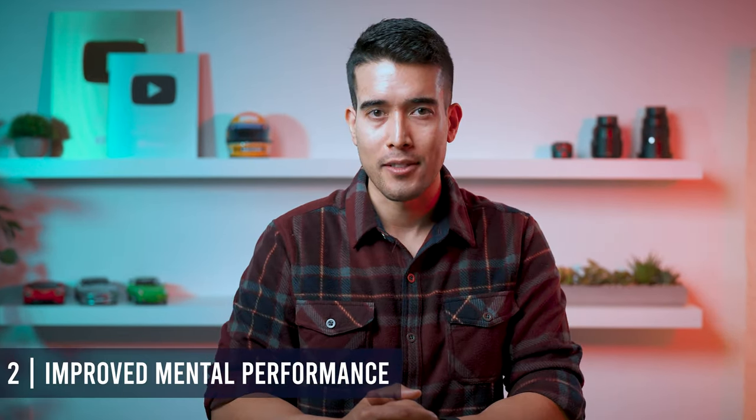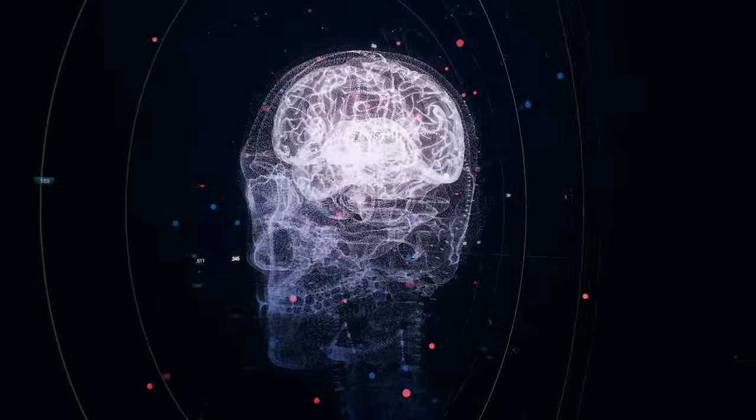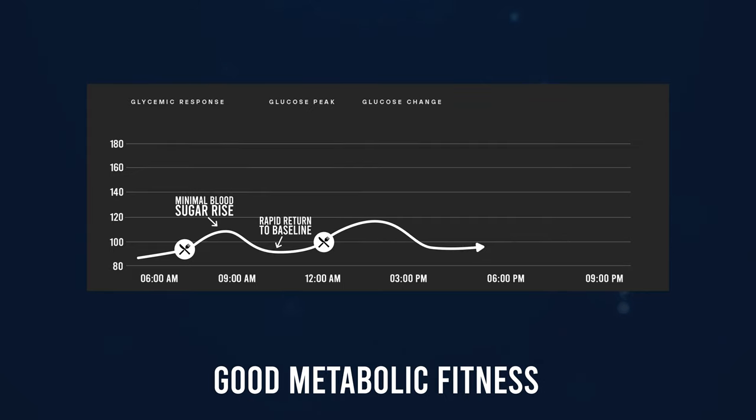The second benefit is improved mental performance. If you care about productivity, know that you can at least partially blame food comas — also known as postprandial somnolence — on poor blood sugar control. Your brain is very sensitive to glucose swings. Even though the brain is only roughly 2% of your body weight, it burns approximately 25% of your calories. Good metabolic fitness looks like minimal blood sugar rises after meals, rapid return to baseline, an overall narrow long-term range, and fasting blood sugar levels in a healthy and low-risk range.